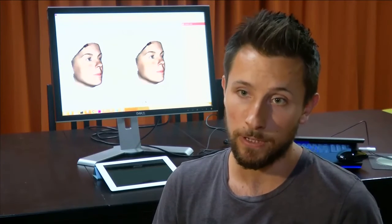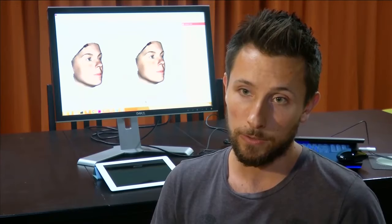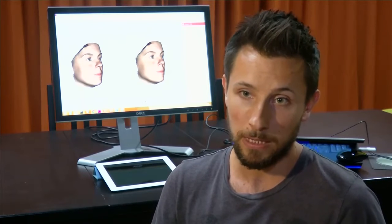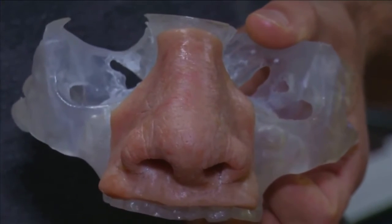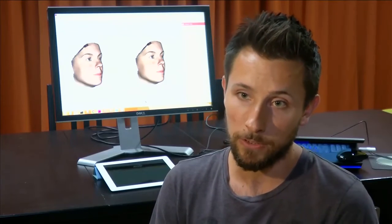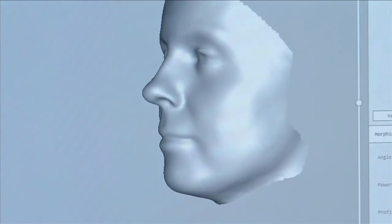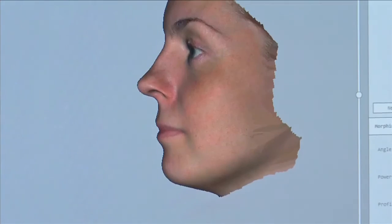The software can also look at the characteristics of the face and use that to calculate a nose that is fitting for this particular face. What the software won't do is make a general nose — one nose for all. It will make a characteristic nose which you can still alter towards the needs or wishes of the patient. The software was designed at the Meaningful Interactions Lab, a research group of the University of Leuven.